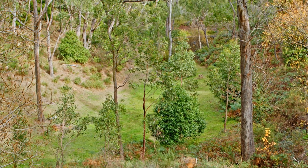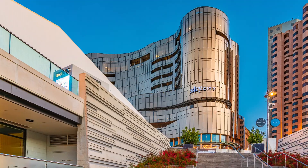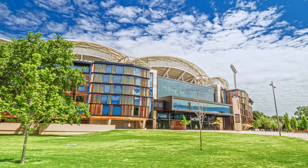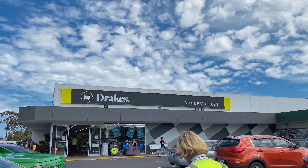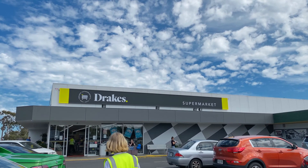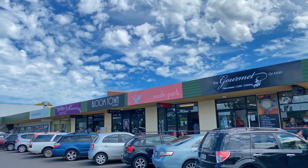Upper Sturt gives you a tree change like no other. In about 25 minutes you're in the city for footy, dinners out with friends, or just that easier commute to work. How about shopping? Well in under 10 minutes you can be at Blackwood, full of shops, restaurants, and groceries — everything you need.